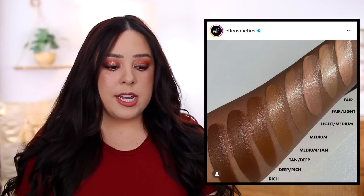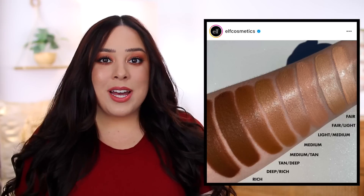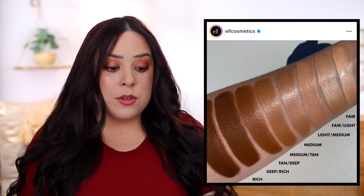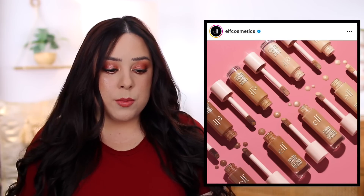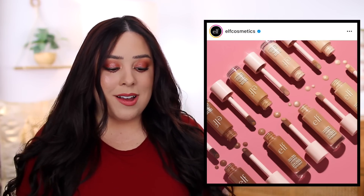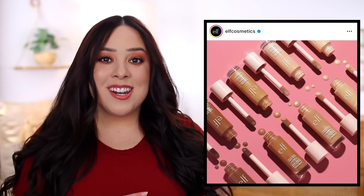I actually picked up two different shades because I figured I could use it as a primer or a liquid highlighter. If you guys have the Hollywood Flawless Filter, what's your favorite way to use it? This product is described as a skincare-makeup hybrid that enhances your skin's natural glow for radiant and effortless luminosity. They say you can use it alone, under or over makeup, mixed in with a foundation, or as a highlighter. I cannot wait to try it — it's already getting rave reviews.